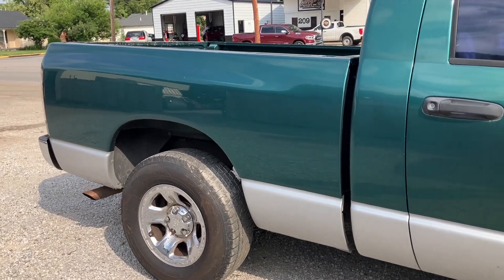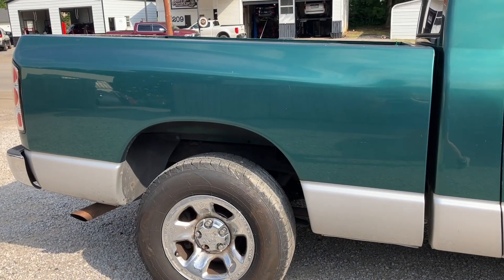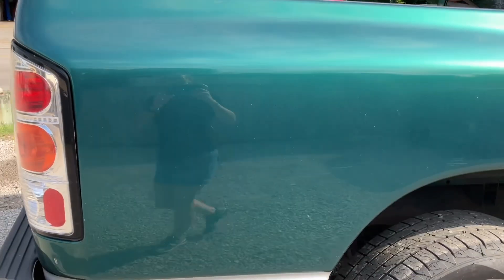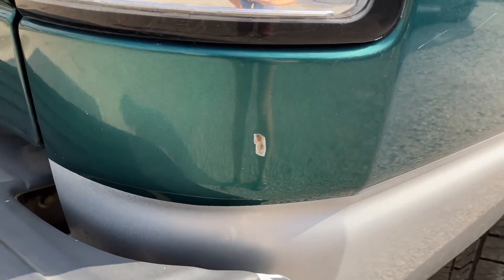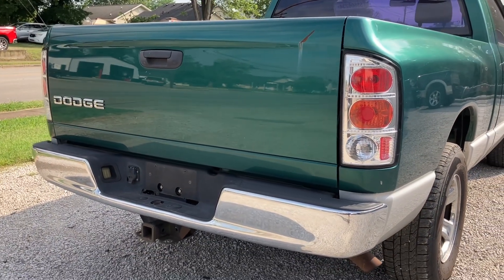Here is the good part on this truck: aside from a good 4.7 motor, which is hard to find, it's also got a rust-free short bed, which is almost impossible to find. This one is in great shape — we checked it over with the magnet, no evidence of any prior repair. It's got a couple little light scratches on it. Just look at the tailgate and the back bumper while we're back here — those are also good.